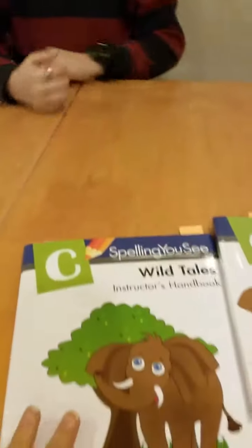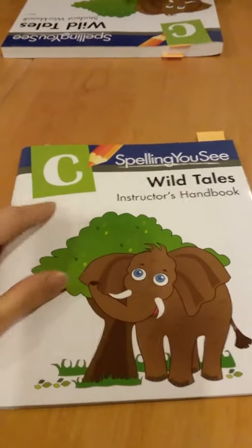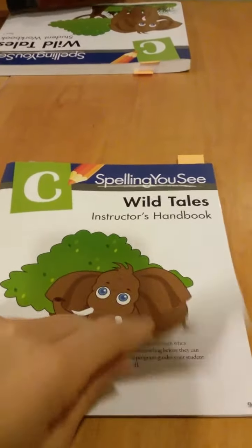Hi, this is Home Educated Family. We're going to talk about Spelling UC. We just did one for Jaron's younger sister with B, Jack and Jill, but this is C, Wild Tales.